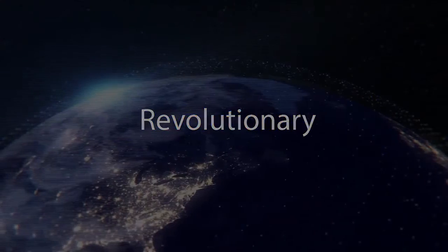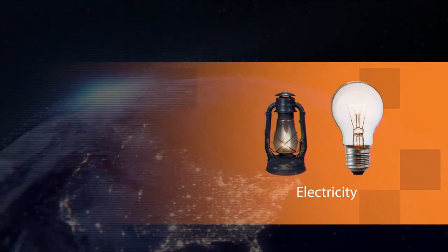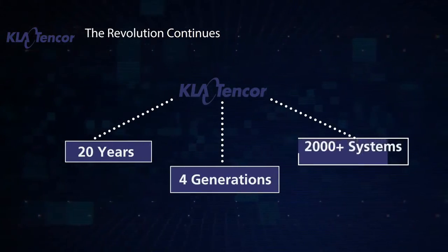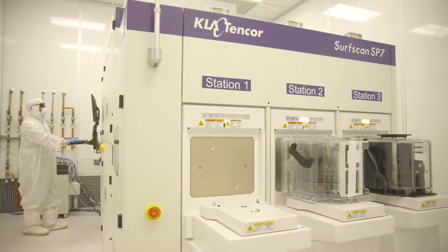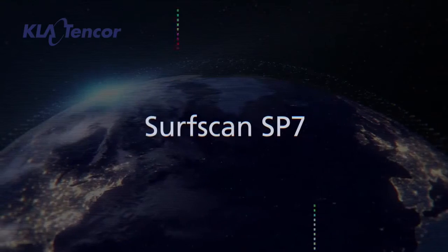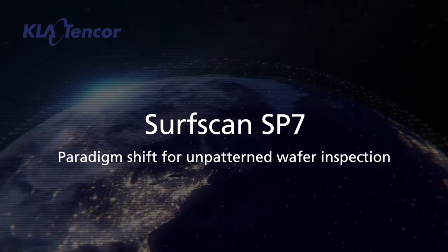Every once in a while, a revolutionary product comes along that changes everything. After 20 years, 4 generations and over 2,000 systems, we are introducing another paradigm shift in unpatterned wafer inspection. The SP7, a revolutionary architectural change since SP1.